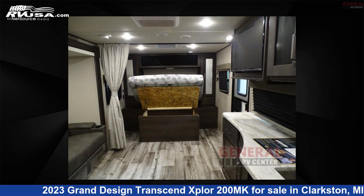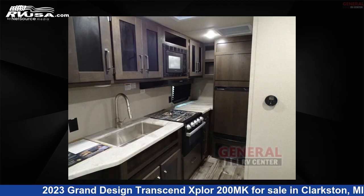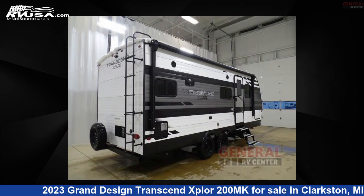The floor plan layout of this travel trailer features a front bedroom and U-shaped dinette. For more information and pricing on this unit, and to see all units available for sale by General RV Center, visit rvusa.com.